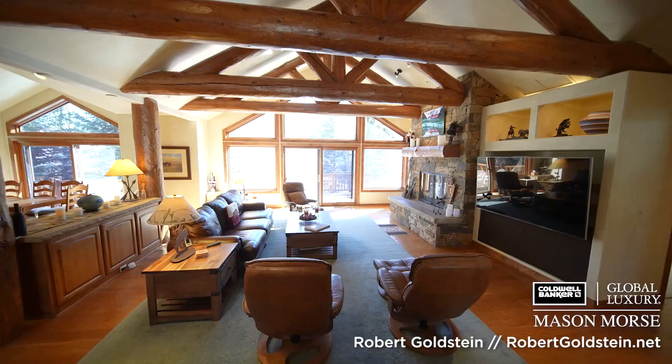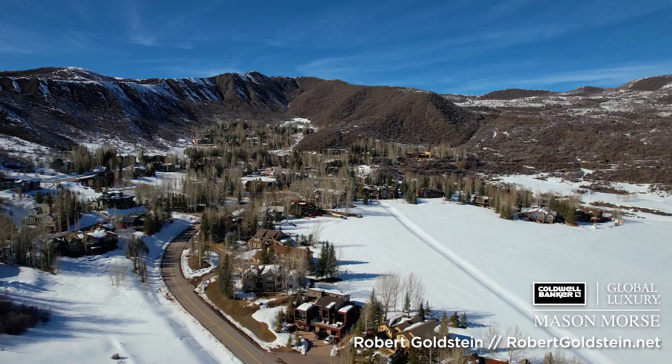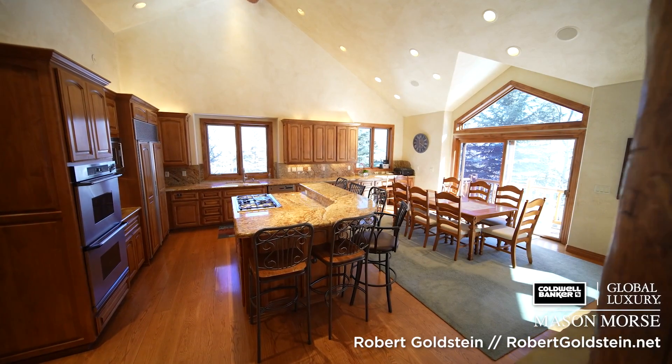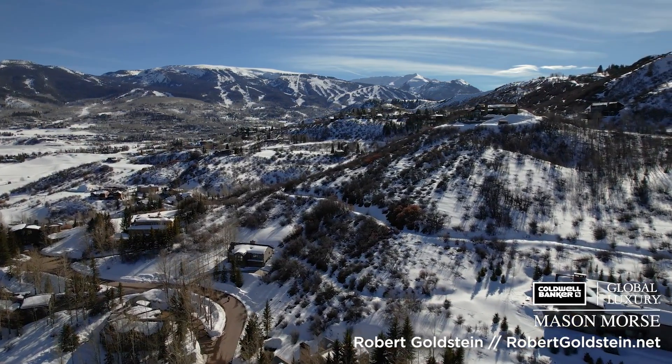For the first time ever, this Snowmass Mountain home in the exclusive community of Horse Ranch is on the market. It has developed over the last 21, 22 years into one of the most sought-after neighborhoods in all of Snowmass Village.